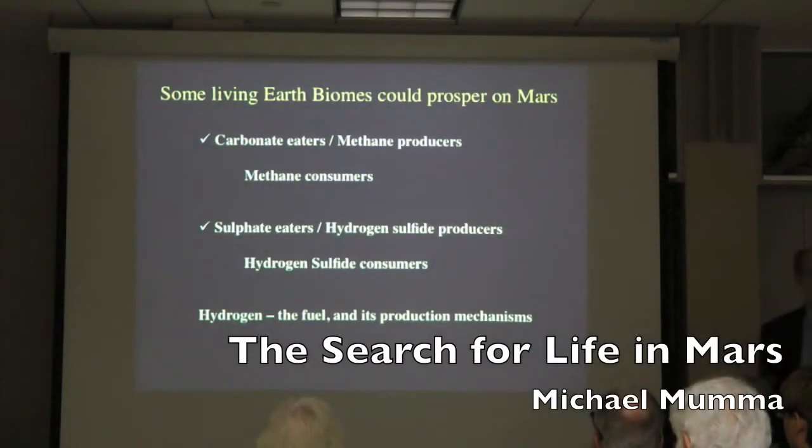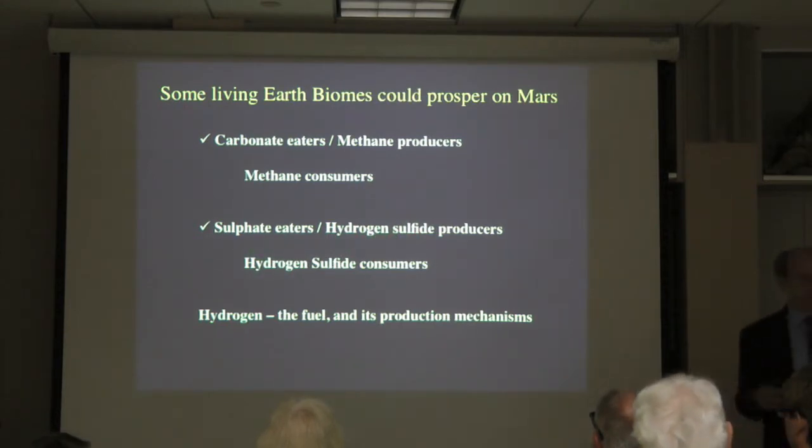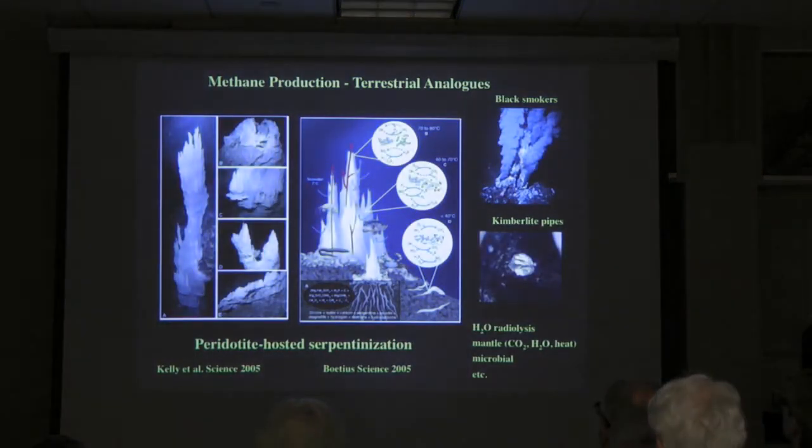Sulfide gas — that kind of sulfide can be a fuel or a food for other microbes which eat that particular chemical. So we have examples of both of these on Earth in regions where there's no sunlight, and all the fuel in these systems is hydrogen. We call these extremophiles.